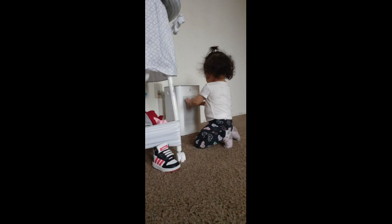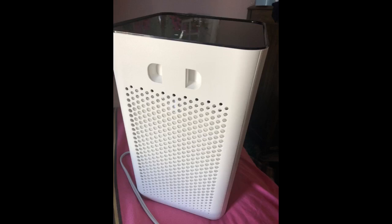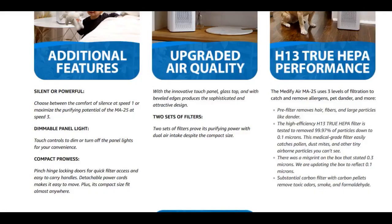It has literally stopped an asthma attack dead in its tracks when turned to blow directly in my face. We also have latent mold spores from a horrendous mold problem years back, hence the asthma and chemical sensitivities, which have been no match for this purifier.